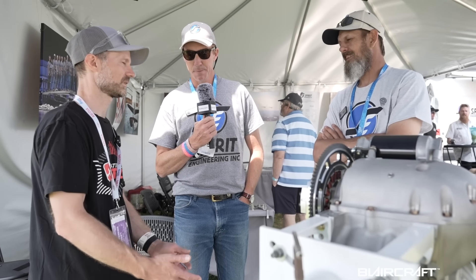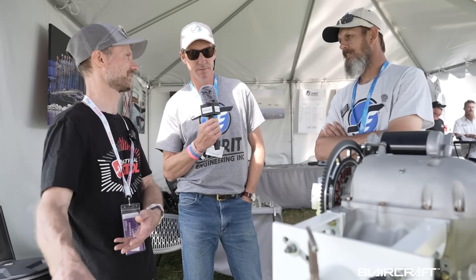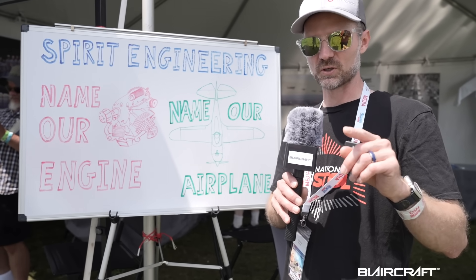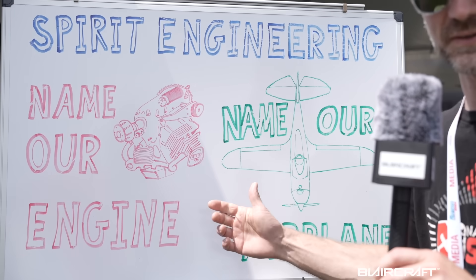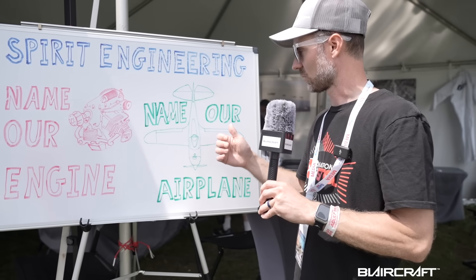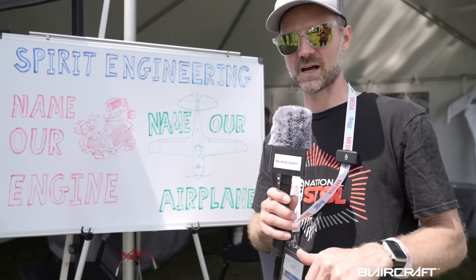You guys incorporated folding wings in this design because it makes it easy to store and transport. Like, if you live in the East — or the Midwest, as they call it — and you want to go out to Utah or somewhere more scenic, you don't have to wait on the weather. Just put it on a trailer and go spend your time. Let me know in the comments what you think they should name the engine and the airplane here at Oshkosh.